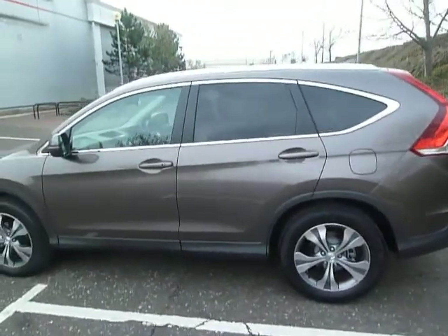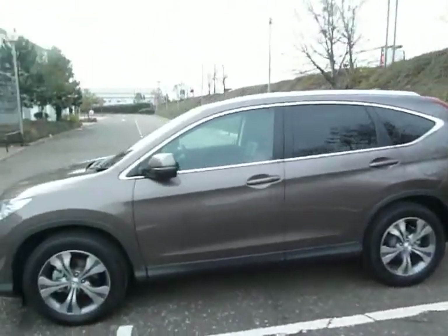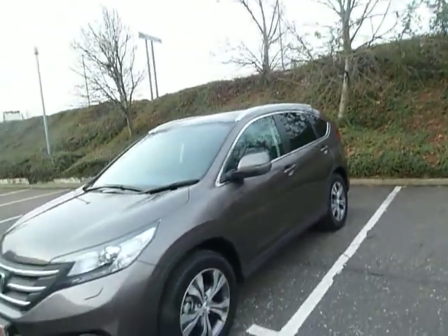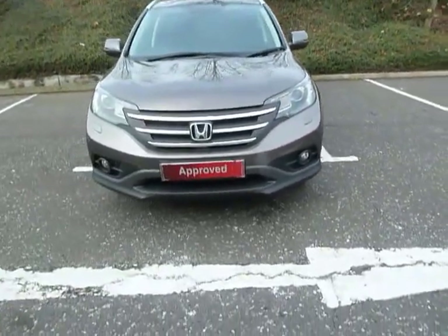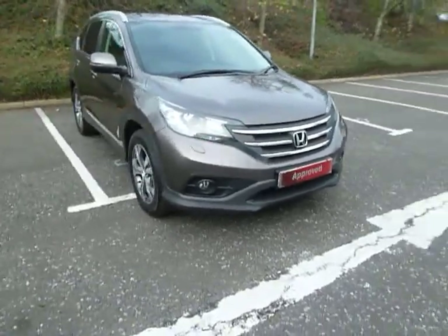As you can see it's got the tinted windows to the back, large alloy wheels, colour-coded door handles and door mirrors. We've also got the roof bars at the top, front fog lights, and daytime running lights. We've also got the benefit of front and rear parking sensors on this car.